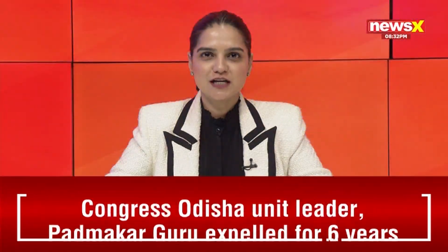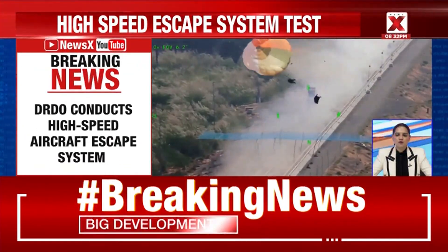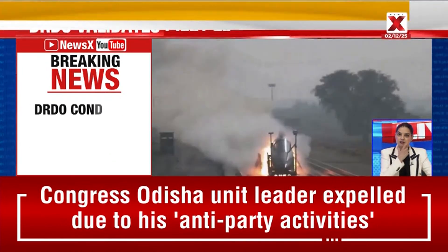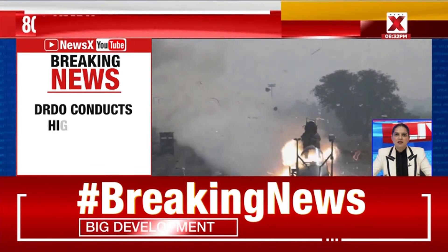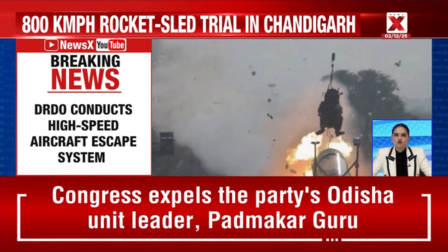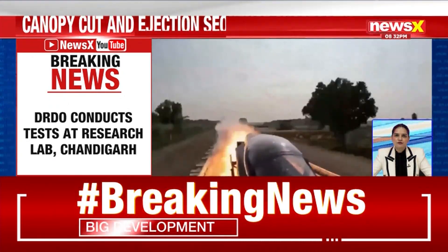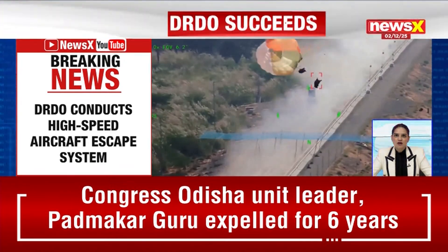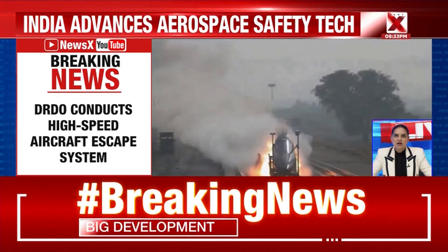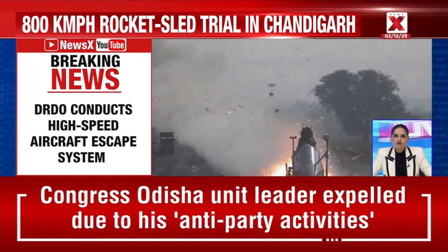Hello and welcome, you are watching NewsX and I am Megha Sharma. Let's take a look at this breaking development. The Defence Research and Development Organisation DRDO has successfully conducted a high-speed rocket sled test of a fighter aircraft escape system. The test achieved a precisely controlled velocity of 800 km per hour, validating canopy severance, ejection sequencing, and complete aircrew recovery. The trial took place at the rail track rocket sled facility of the Terminal Ballistics Research Laboratory in Chandigarh.